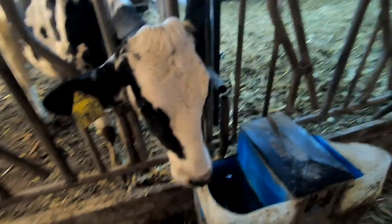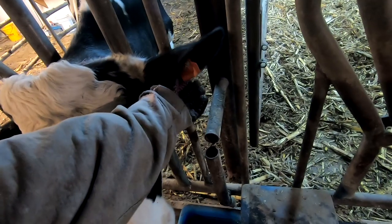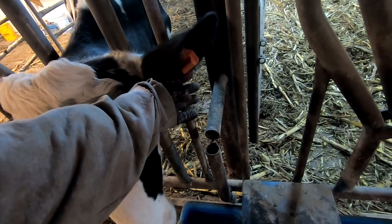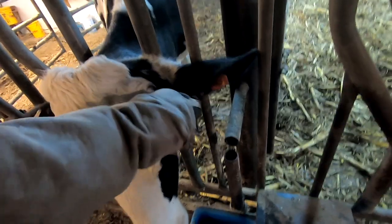So here is our sick cow for today. This orange ear tag in her ear is actually a computer chip that will read her activity and the temperature of her ear,